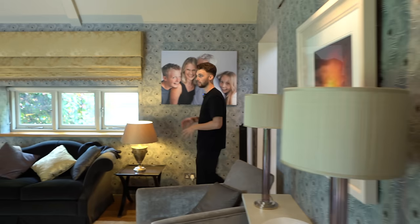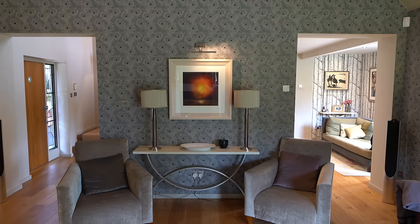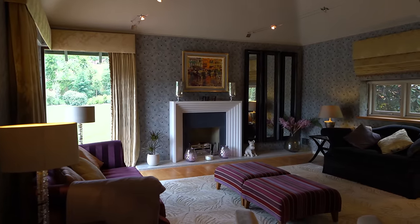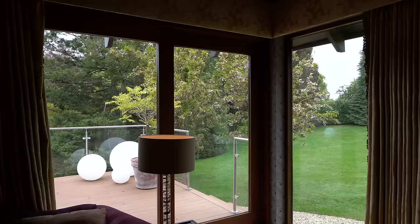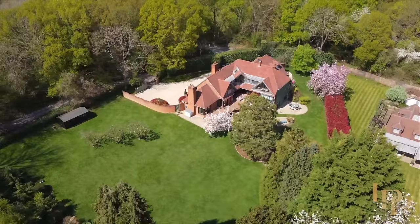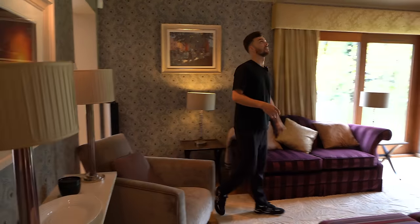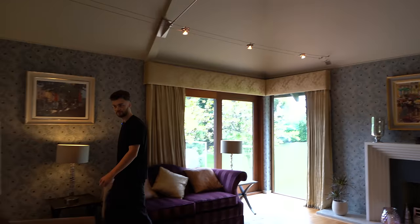This is more of a formal lounge space — no TV on the wall but a great place to sit with guests and entertain. You've got great views out to the back. The property is on 1.2 acres of land so there are some great views out to the garden. One of the coolest things about this room is the tri-pronged brace with really nice angles.